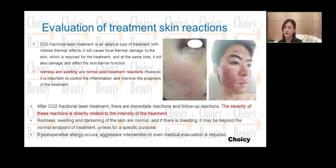Evaluation of treatment skin reaction. The post-treatment reactions of redness and swelling are very normal, so no need to worry about that. But it is important to control the inflammation and improve the prognosis of the treatment. After the CO2 laser treatment, we need to assess the reaction immediately, and the severity of the reaction is directly related to the intensity of the treatment. So we need to control the energy very well.